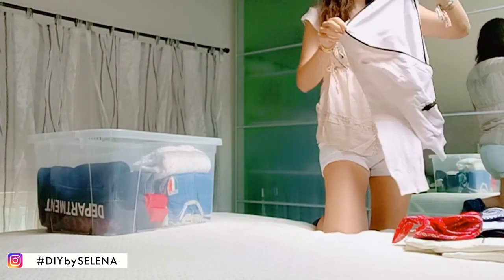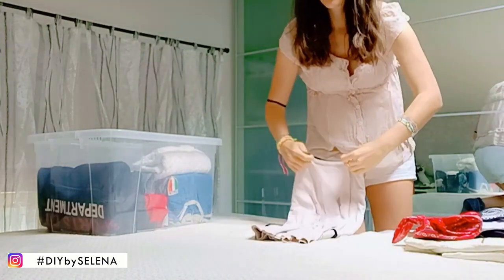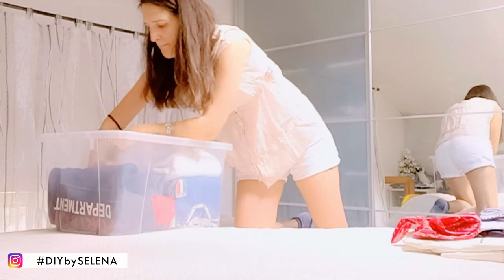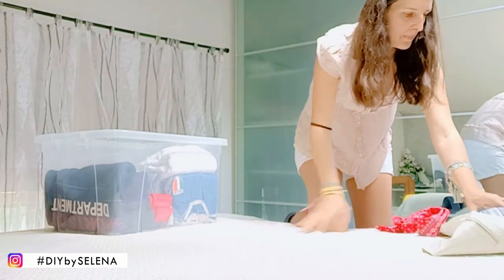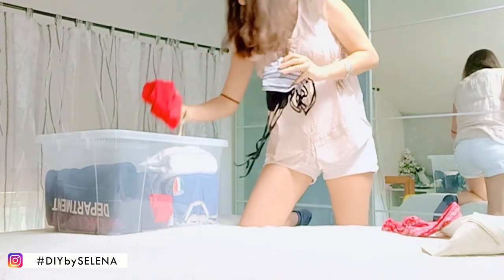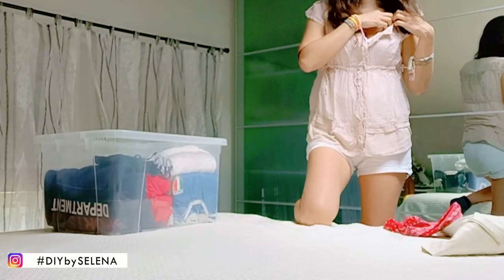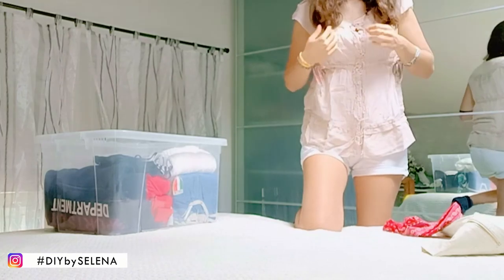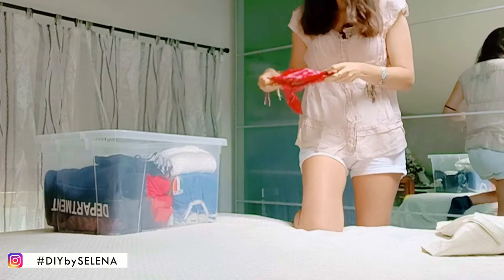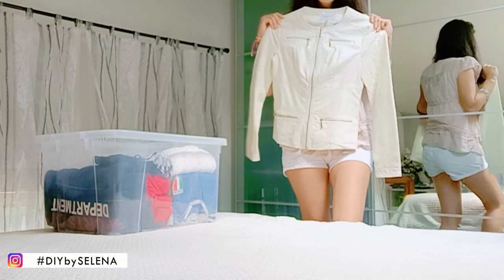Se volete ve li mostro indossati. Ho anche questo golfino di un rosa chiaro molto chiaro con i bordi neri. Poi due costumi, uno rosso e uno bianco e nero, più uno che ho già su che è color carne. Questo rosso probabilmente non lo metterò mai ma intanto me lo porto dietro. E la giacca in pelle bianca, anche questa va bene con tutto.